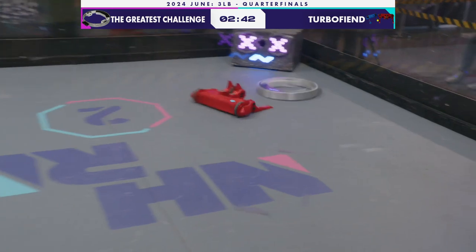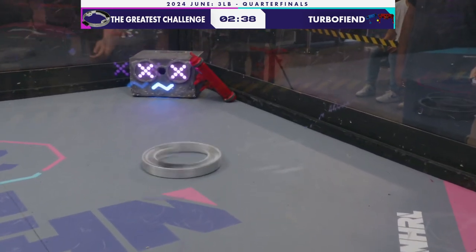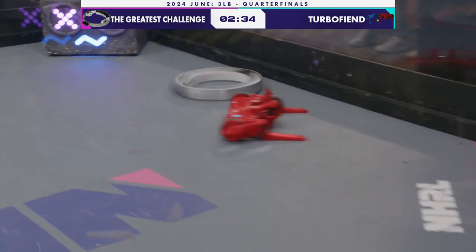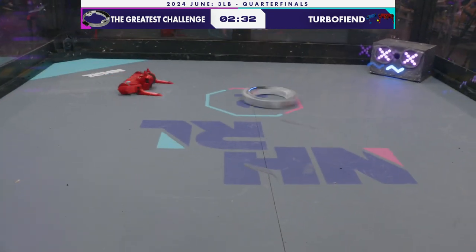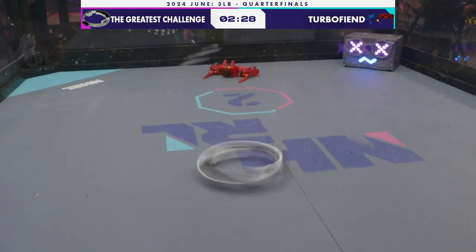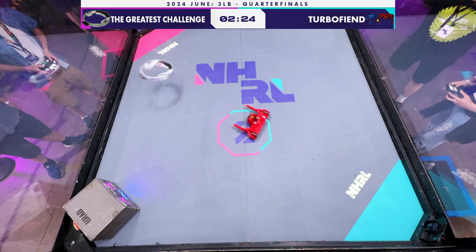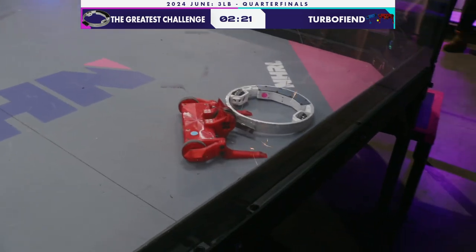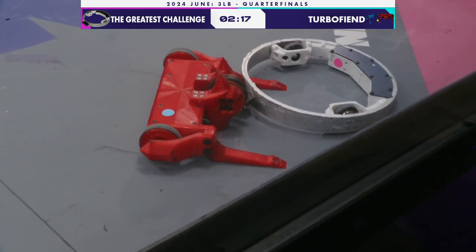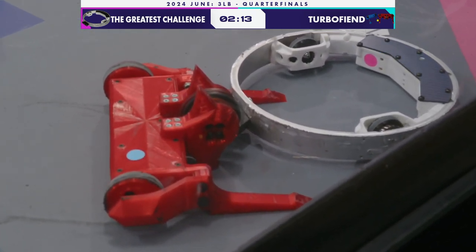It has been hard all day to get Greatest Challenge to slow down. Turbo Fiend, now stuck in between the house robot — looks like they're able to get themselves unstuck. That was a good bit of self-righting, but Greatest Challenge is just getting great. Turbo Fiend has been showing a sort of slow control all day. They're not the fastest robot, they're not the most powerful robot, but they're able to get this control.